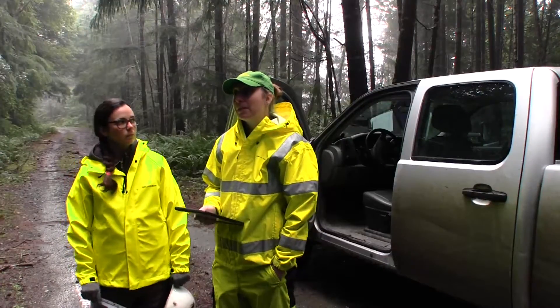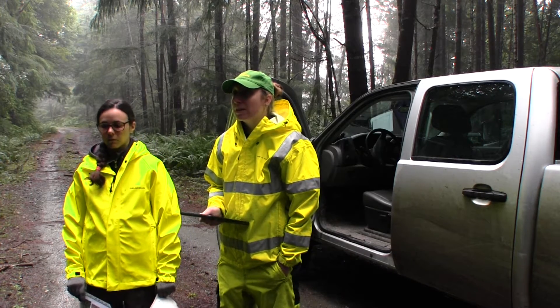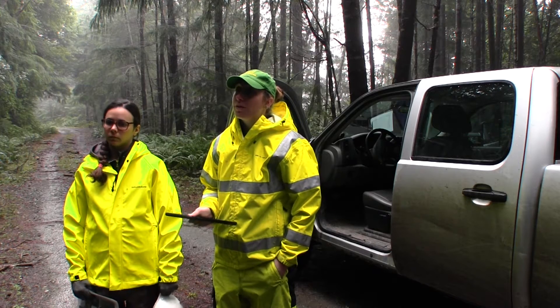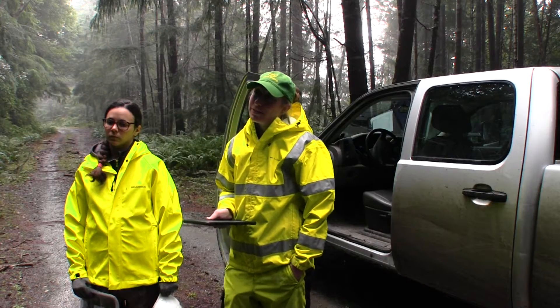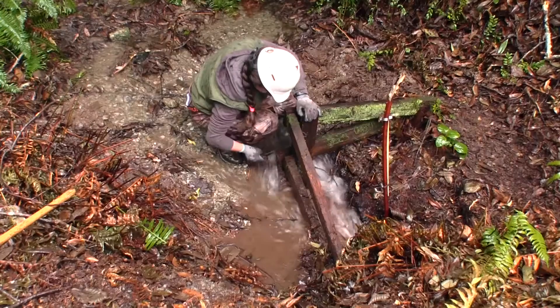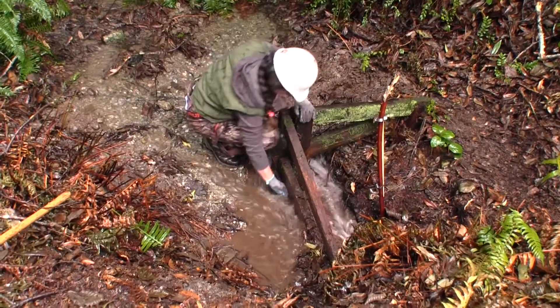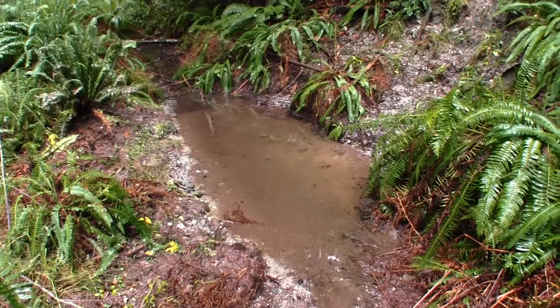We're checking to see if we've had any new sediment deposits from upstream, seeing if it's stuff plugging the culverts, and if we've had any more erosion around the outlets of the culverts because of the high rain flows. We're also checking to see if we have ponding in some inboard ditches and just making sure that the water is flowing where it should be flowing.